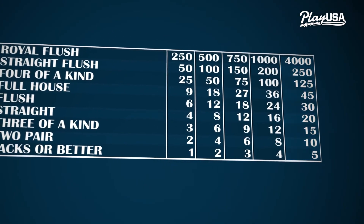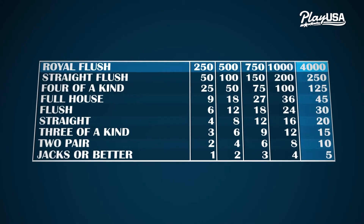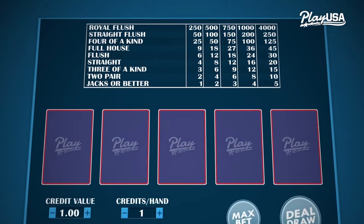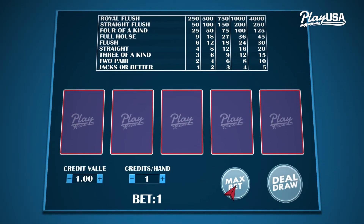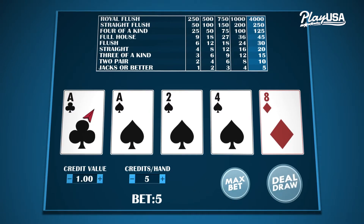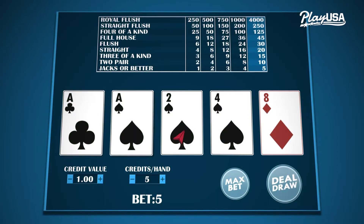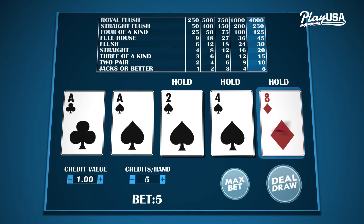Lots of games also have special royal flush bonuses you can only win if you bet the max, so if you can afford it, bet max credits. As we said before, your decisions in video poker affect the odds of winning — the better your decisions, the better your chances of winning. Consistently making bad decisions makes you more likely to lose.